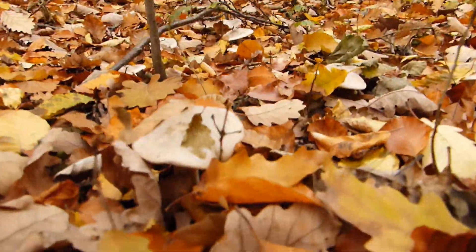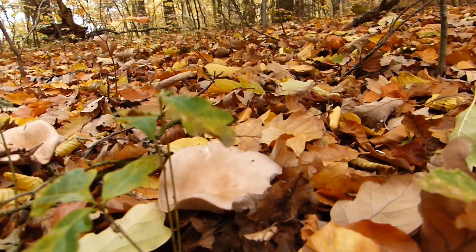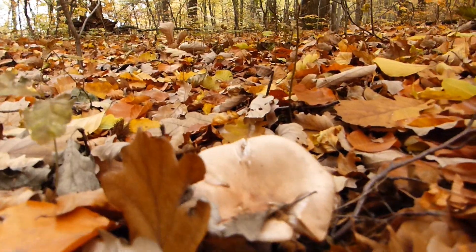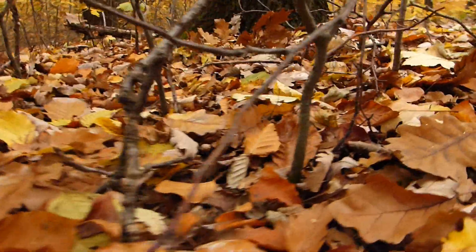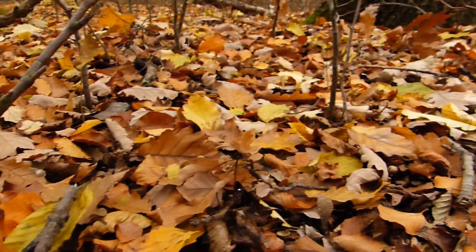And likewise, nobody who has seen the Nebelkappe and Rödelritterlinge side by side would confuse these two mushrooms in the forest. Here in the forest the Nebel kappen are growing directly next to violet Rödelritterlingen — I haven't seen them growing this closely together before, but it's also quite fascinating.